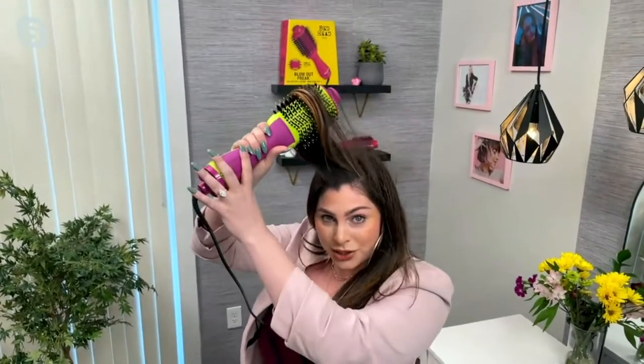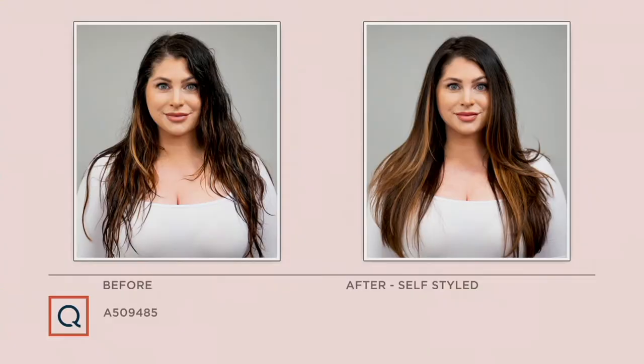I always say pull it to the opposite — if you're on the left side, pull it to the right for extra volume. You can turn it, you can twist it, and it gives you that nice, beautiful bounce at the end. It doesn't matter if you have curly, wavy, straight, thick, or short hair — if you have hair on your head, you can use the Blowout Freak, and it's going to give you super volume.